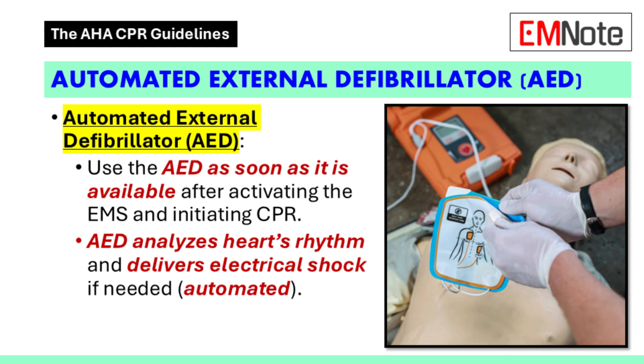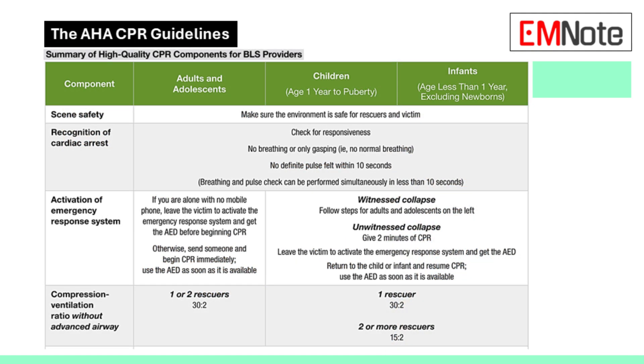So when should we use an AED? As soon as possible. If someone collapses and is showing no signs of life — unresponsive, not breathing, no pulse — grab the AED right away. Ideally, someone else would grab the AED while you initiate CPR, but if you're alone, retrieve the AED first. It has the potential to save lives.